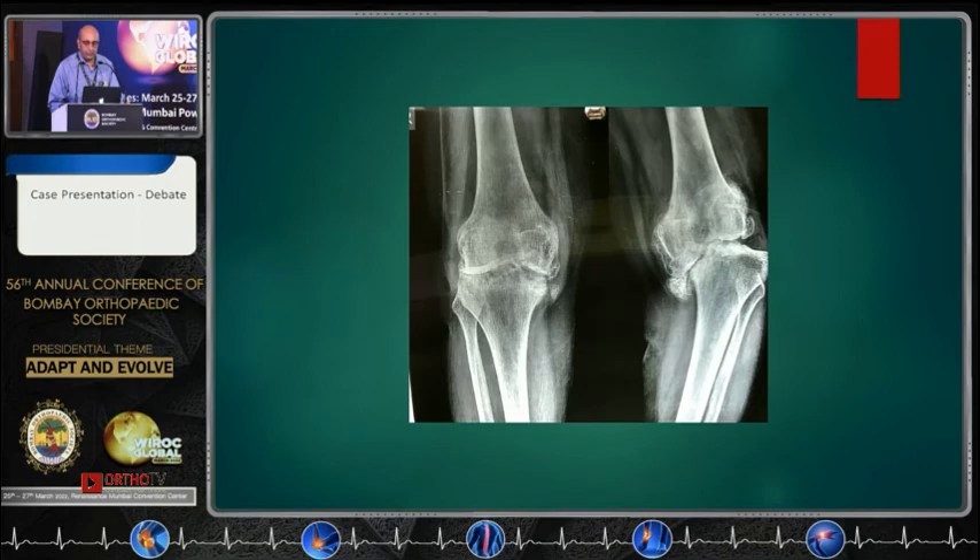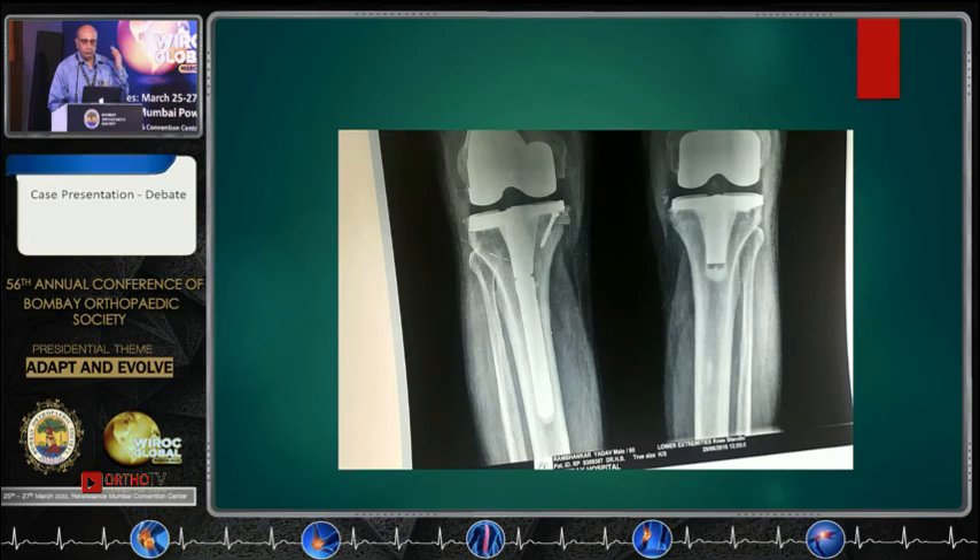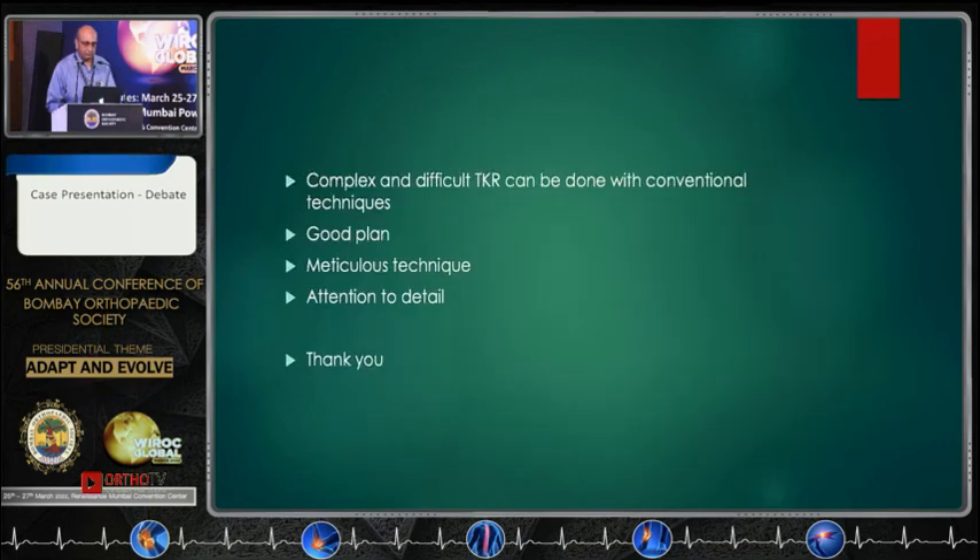I think I would rather stick to conventional TKR, and I am sure most of you are able to do it in the right way, in a good way, and give a good result to the patient. Thank you.